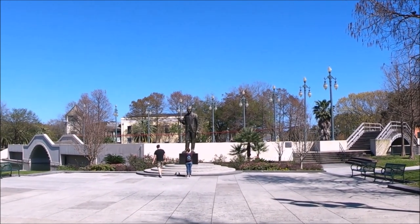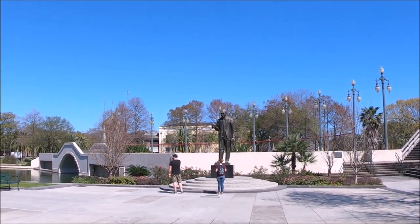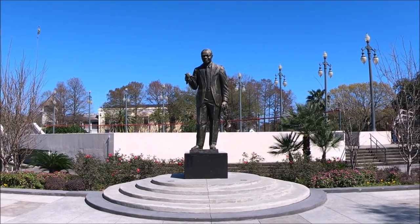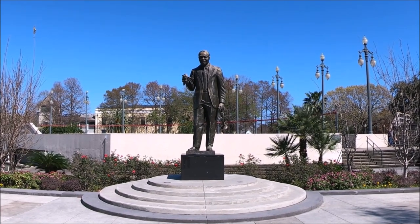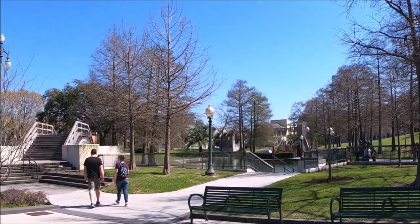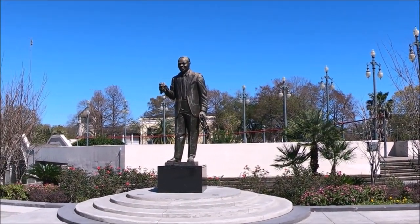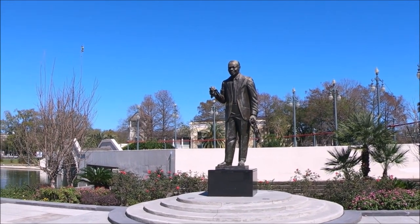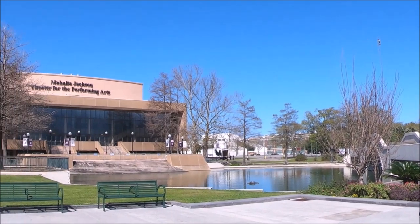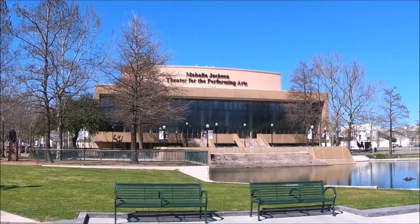Crossing to the north side of the park you will find the Jazz area. Located along the lagoon is a larger-than-life 12-foot statue of Louis Armstrong, created by Elizabeth Catlett. This Jazz area pays tribute to the King of Jazz Louis Armstrong as well as other important jazz figures and musicians like Sidney Bechet, clarinetist, and trumpeter Buddy Bolden.